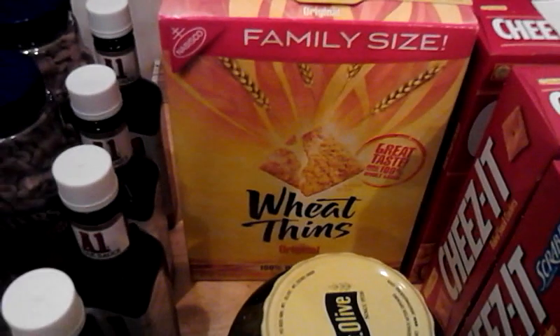The Wheat Thins — I only got two of them. I got a printable off the website. The printable was actually for the big size, but they didn't have any big, and my Publix took it anyway. I used two $1 off one manufactured printables from the Wheat Thins Facebook page, and that came down to $1.24 a box.